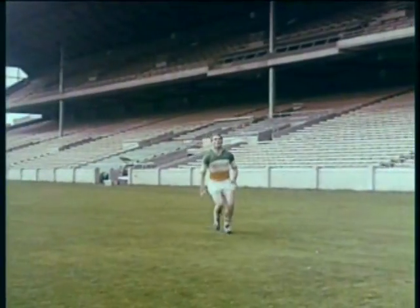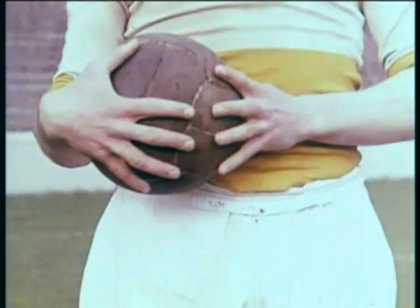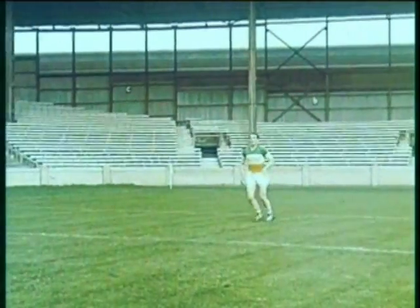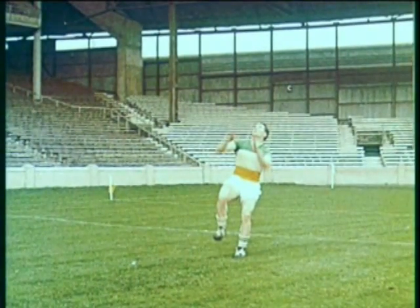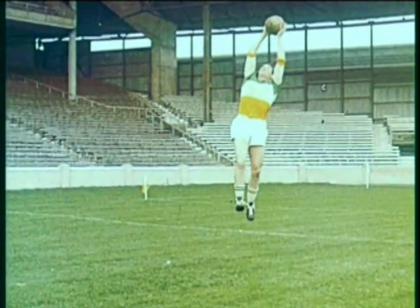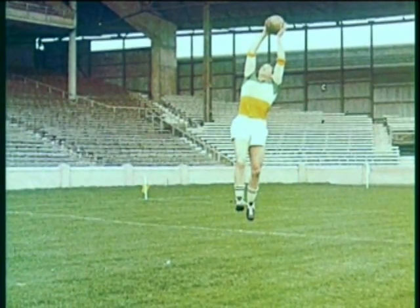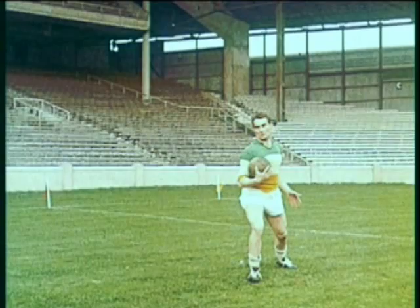Greg Hughes stretches his arms as high as possible. The position of the hands when the ball is caught, and the right way to lower it. The approach with the feet preparing to jump, the hands at the ready. He rises and takes it high. A tight grip on the ball, and he takes a defensive stance.